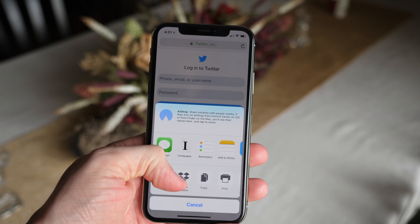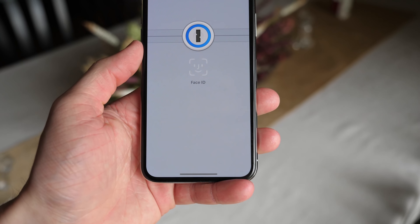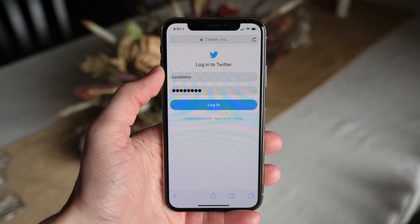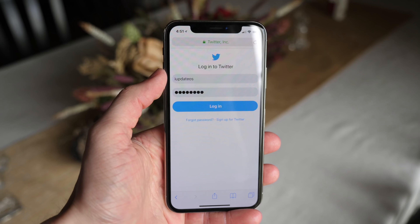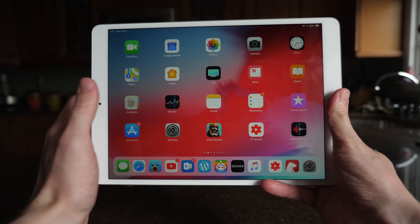Before moving on, I want to thank 1Password for sponsoring today's video. If you've ever logged in anywhere online, you should be using 1Password — it's a secure password manager for all your logins, credit cards, and secure notes, all locked behind one master password. Head down to the description to 1Password.com/WWDC18 to get three months of 1Password for free.